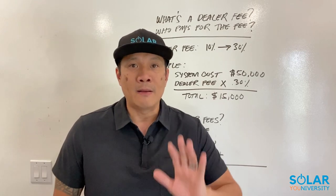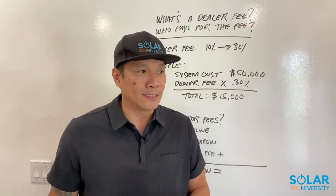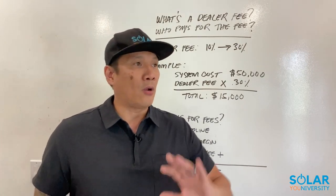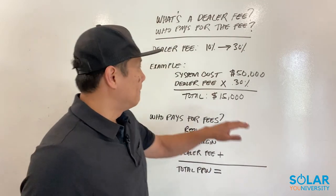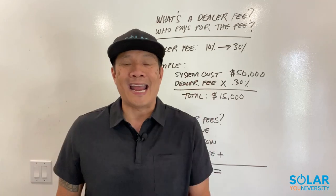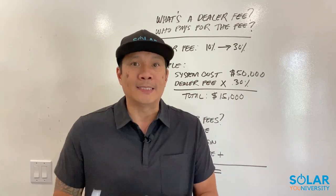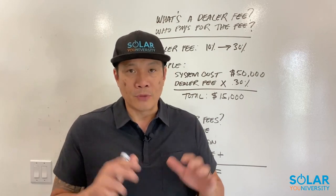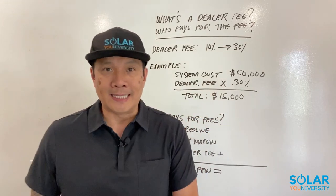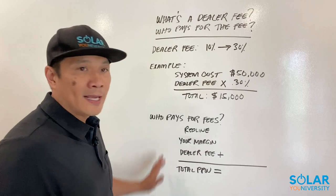Who pays the dealer fees? The dealer fees are paid by the homeowner. Let me repeat that, because this is one big misconception that a lot of new reps go through — they wonder if they pay the fees themselves. As you can see in this example, that's $15,000. So the answer is: the homeowner pays for the dealer fees.